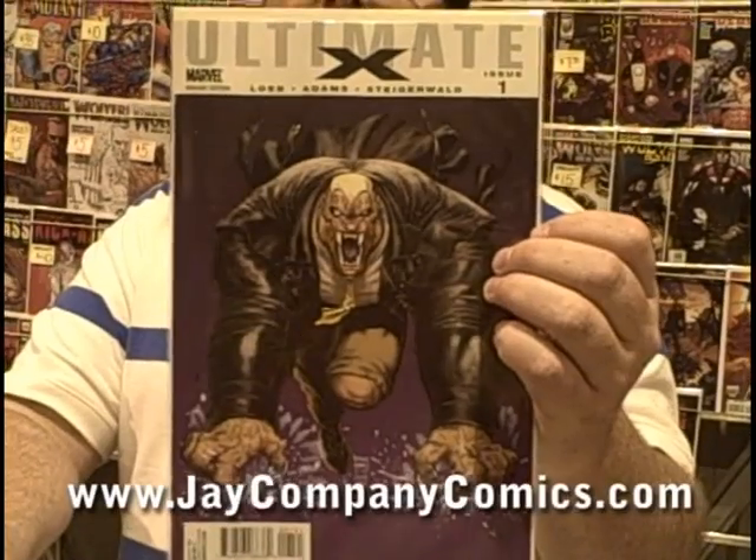The other variants include the villains variant, and there's also a metallic variant that's sold out as well.